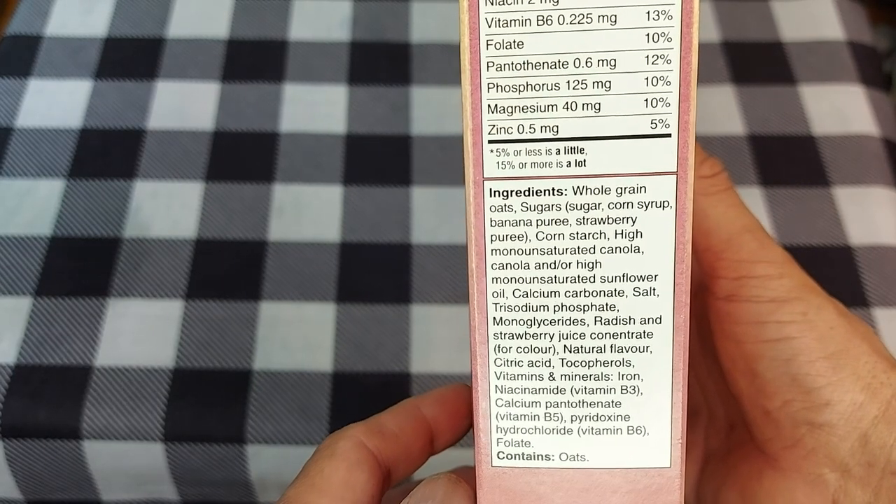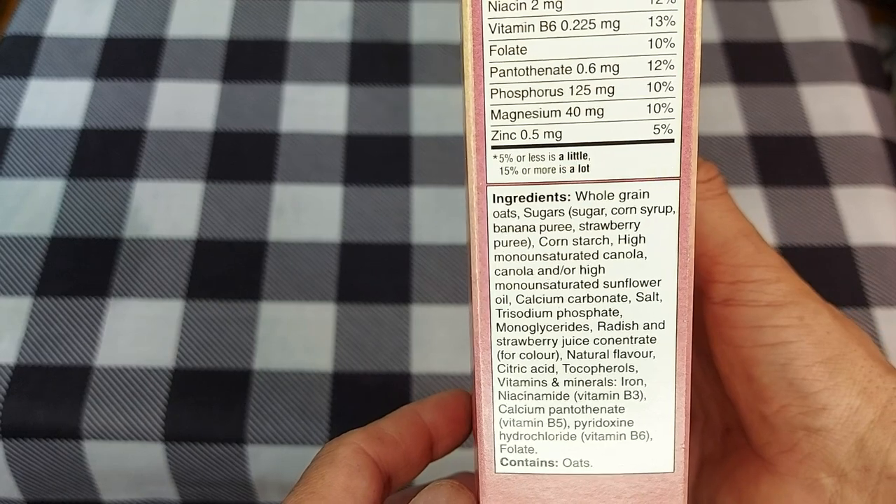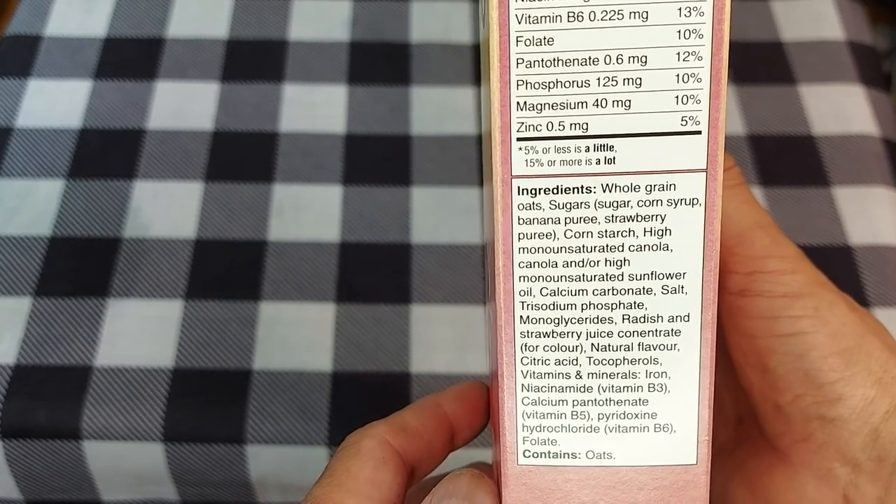The ingredients: whole grain oats, sugar, corn syrup, banana puree, strawberry puree — that tells me this is the real deal. Corn starch, monounsaturated canola and sunflower oil, salt, sodium phosphate. It contains oats — that's what I'm looking for, something with oats. Let's give it a try.